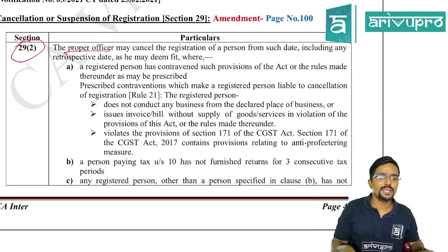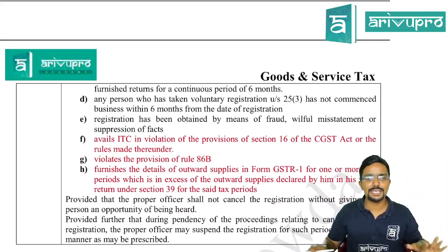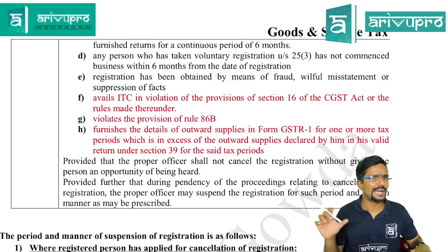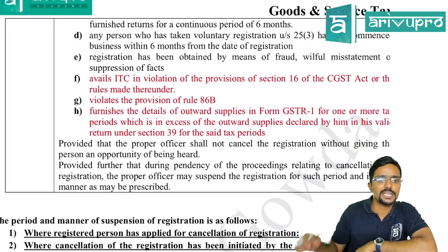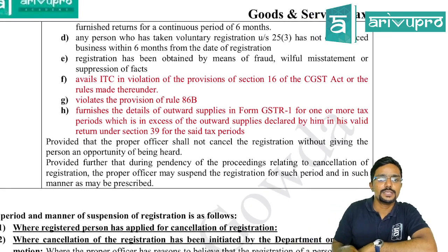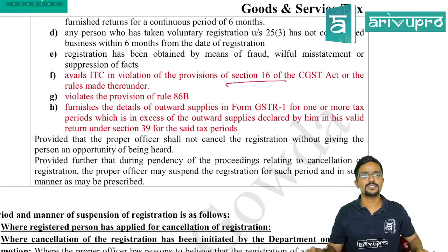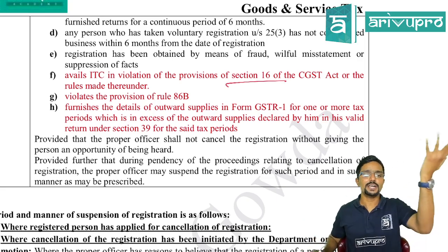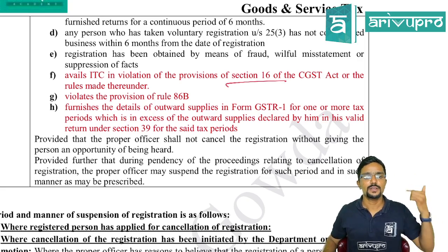Conditions A through E remain unchanged. The three new additional grounds F, G, and H are: (F) avails ITC in violation of provisions of Section 16 of the CGST Act or rules — e.g., claiming ITC without a valid invoice or without receiving goods; (G) violates the provisions of Rule 86B (applicable only when Rule 86B applies to that person); (H) furnishes details of outward supply in GSTR-1 for one or more tax periods in excess of outward supplies declared in the valid return under Section 39 (i.e., GSTR-3B figures don't match GSTR-1).